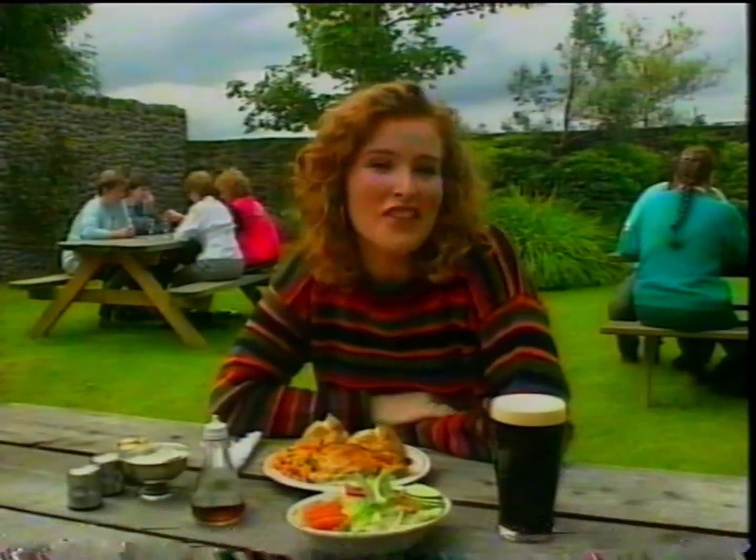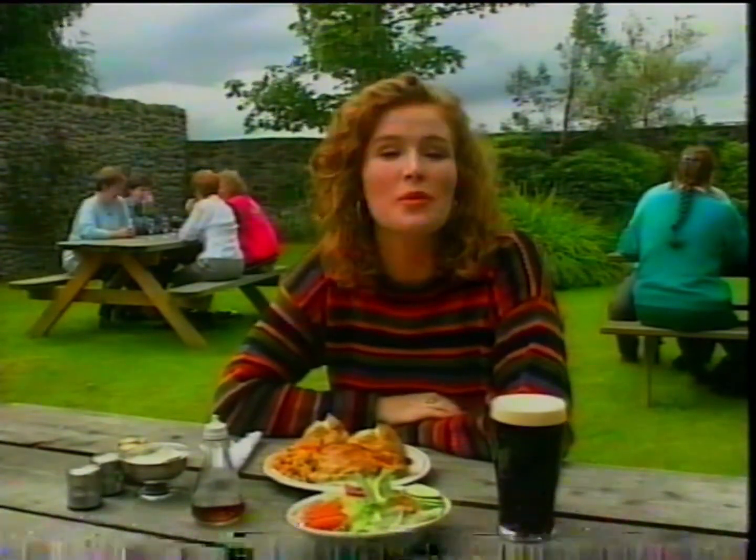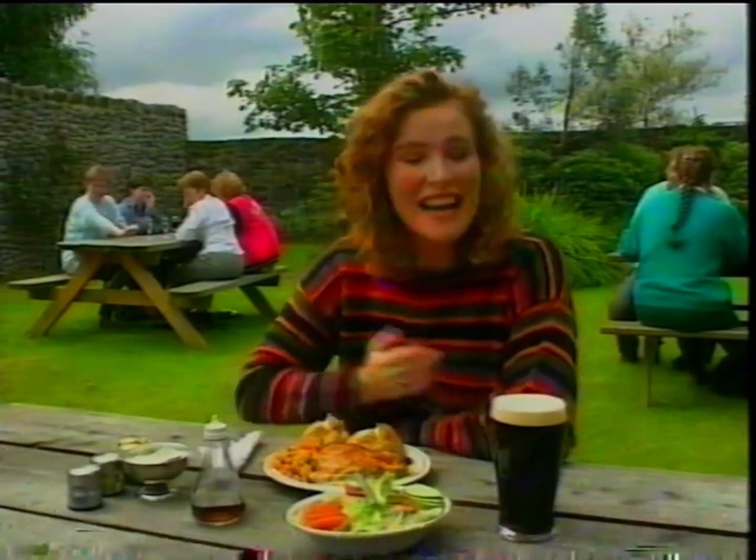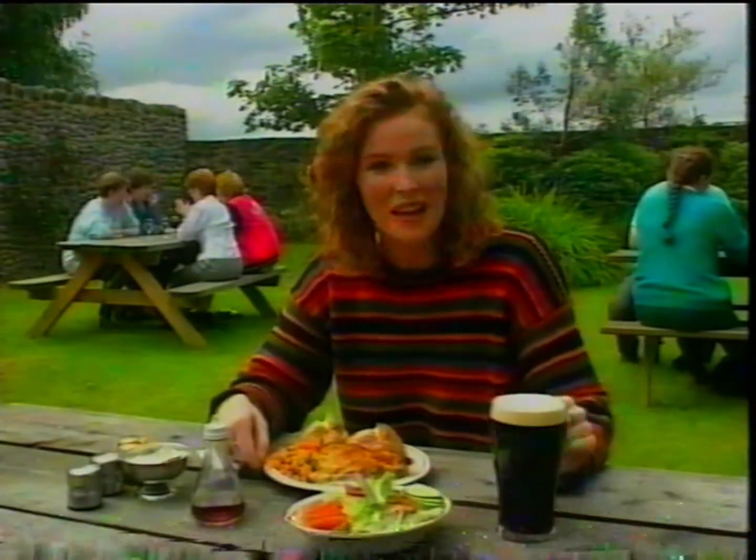If you're touring around the area and you're feeling a bit peckish, there are plenty of pubs where you can stop for a good pub lunch which won't cost you an arm and a leg. Here at this one I'm trying the traditional homemade pie and a pint.